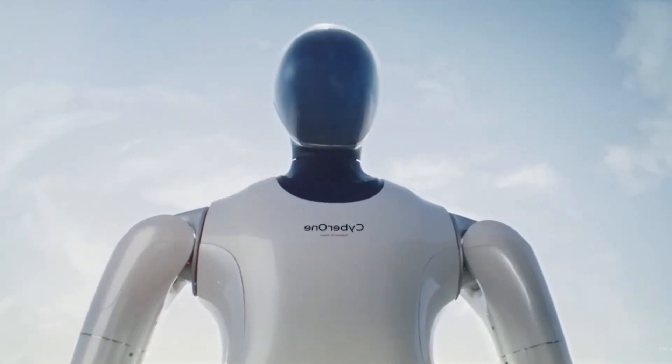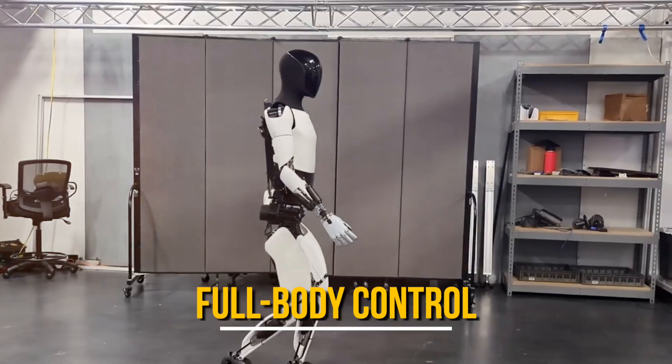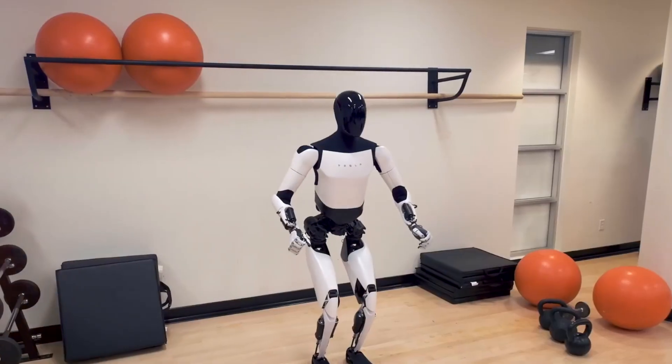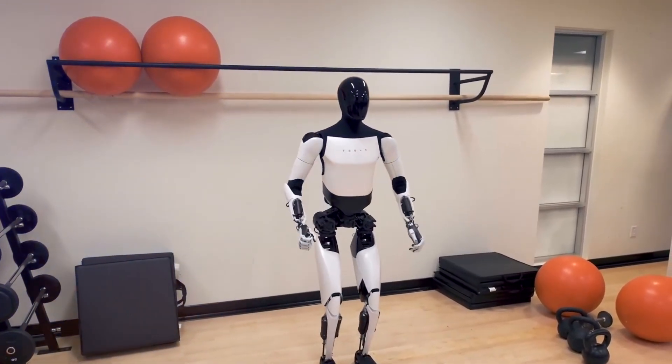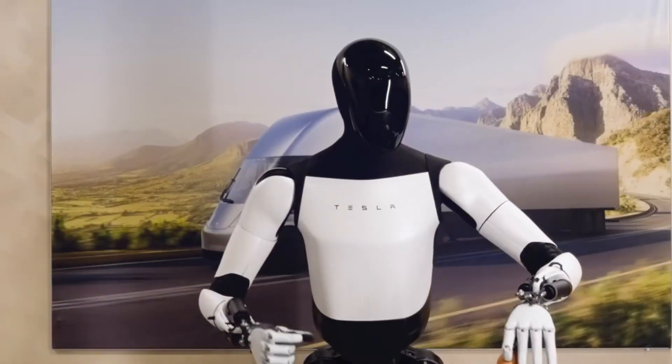A notable feature of the Optimus Gen 2 is its improved balance and full body control. This is a crucial aspect of humanoid robots, as achieving stability and coordinated movement is essential for real-world applications. The demonstration highlighted the robot's ability to perform squats, showcasing its enhanced control over its movements.